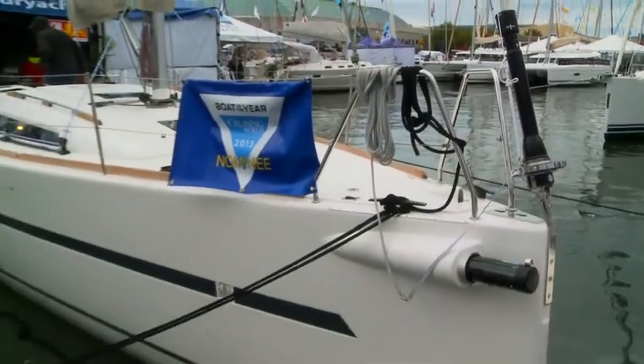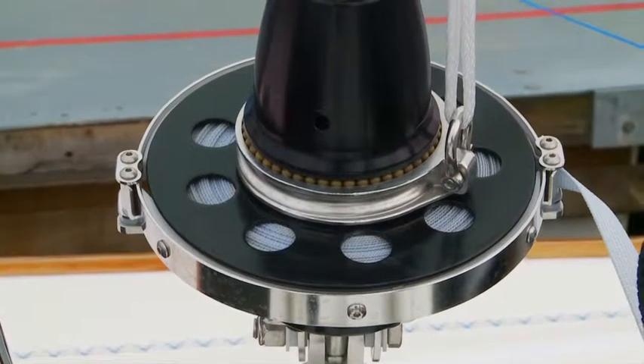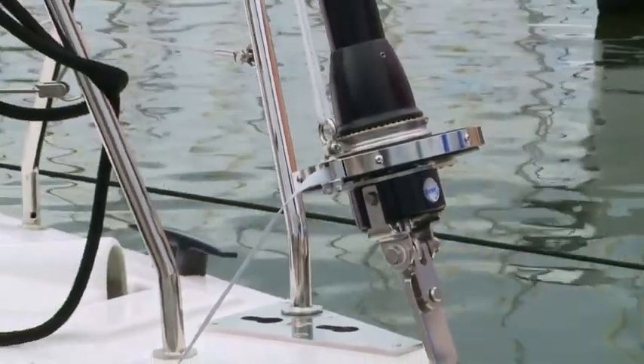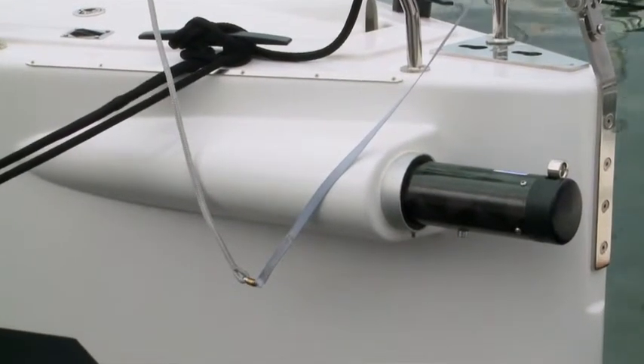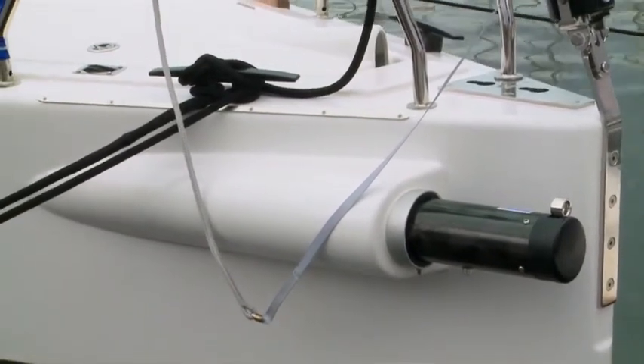Up on the foredeck, we've got some other neat things. This furler is a new product from FACNOR. It uses a strap instead of a line, so it gives you more twisting power when it's time to furl up a loaded Genoa. And then finally, the retractable sprit. On this boat, they've chosen a carbon fiber one, and it looks great.